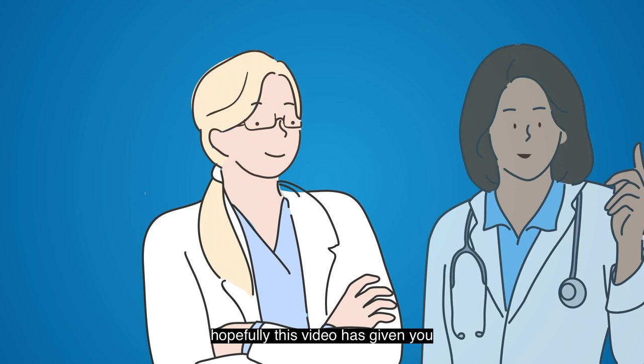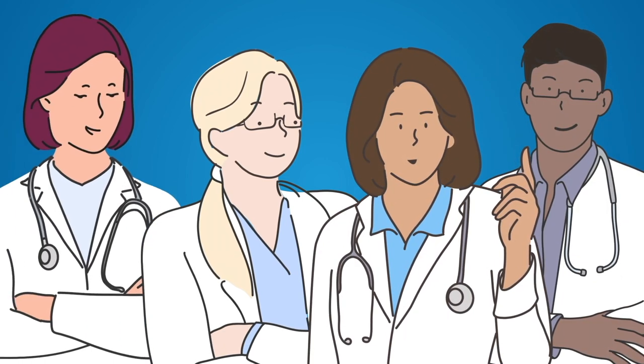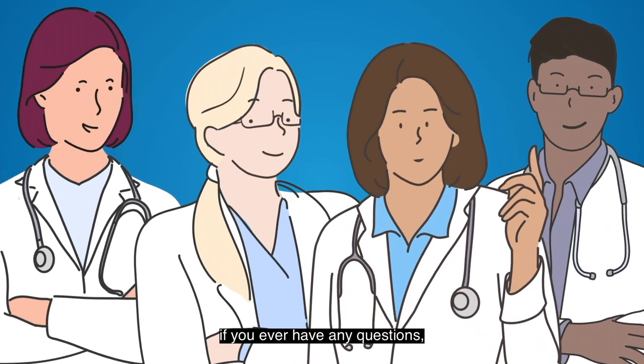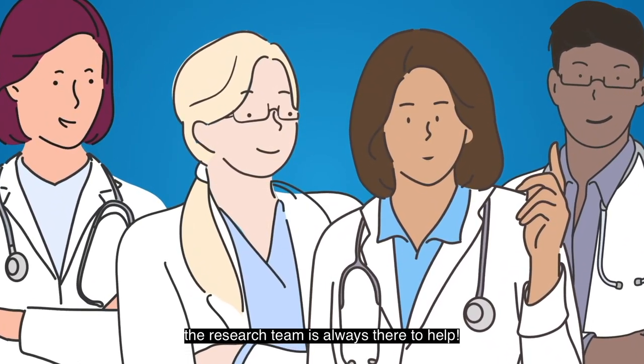Hopefully this video has given you a better idea of the consent process. But if you ever have any questions, remember, the research team is always there to help.